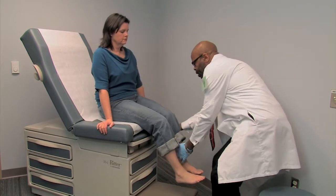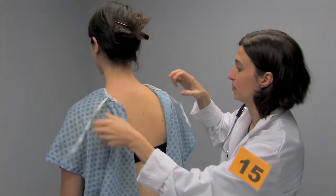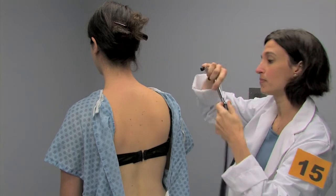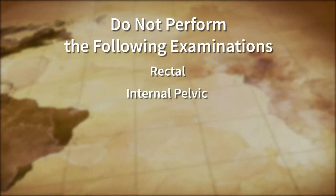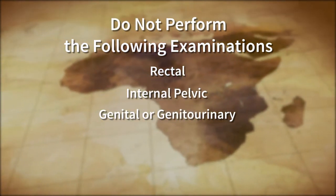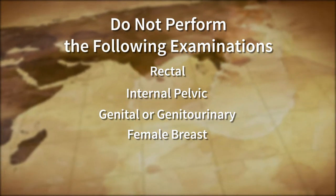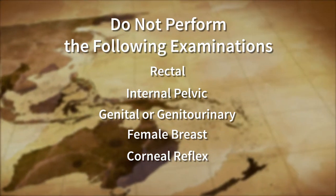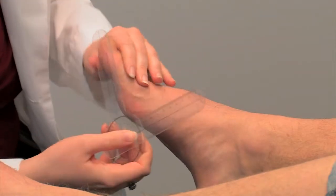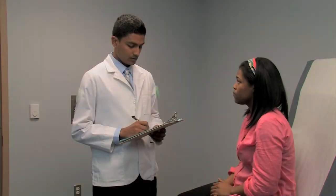Perform the physical exam maneuvers exactly as you would for real patients, respecting their comfort and modesty. Female patients will be wearing bras, which you may ask them to loosen or move if necessary for proper examination. Do not perform rectal examinations, internal pelvic exams, genital or genitourinary examinations including inguinal hernia exams, female breast examinations by which we mean palpation of breast tissue or nipple, or corneal reflex examinations. Any of these maneuvers may be ordered as part of the diagnostic studies if you feel they are indicated. All other examination maneuvers are completely acceptable, including femoral pulse exams and inguinal node exams. Some physical exam findings may be simulated; accept any physical findings as real.